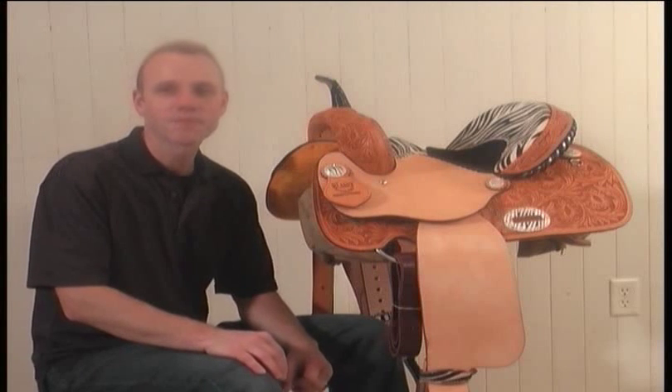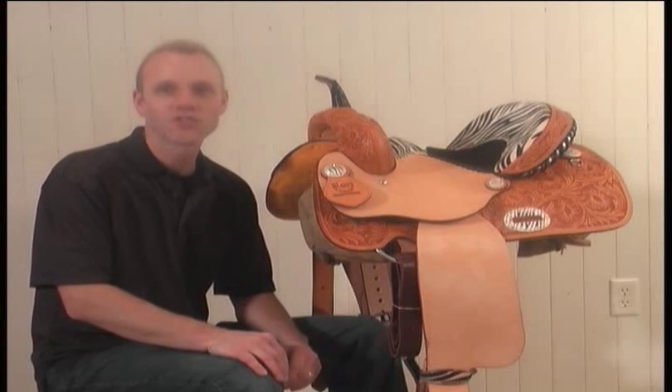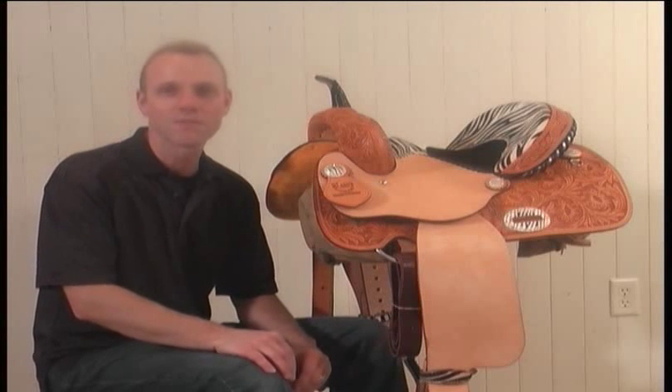Hey guys, Charlie here at HorseSaddleShop.com. I'm a saddle expert here at the shop and I'm excited to show you some of the new saddles that we've added from Alamo Saddlery.